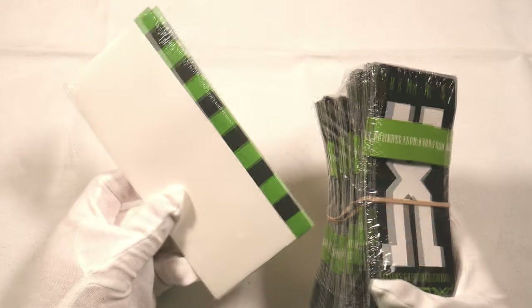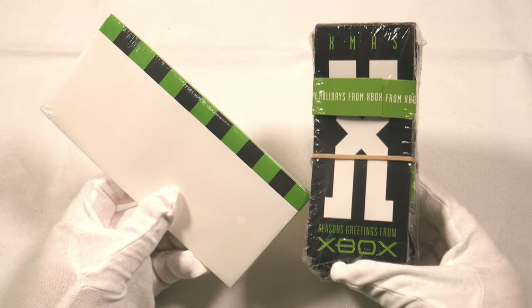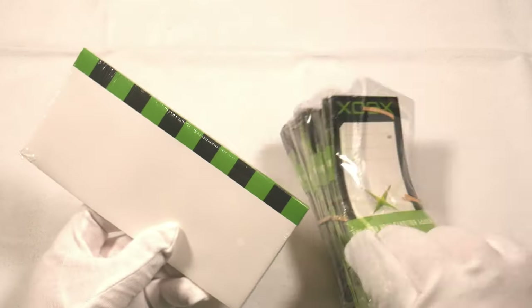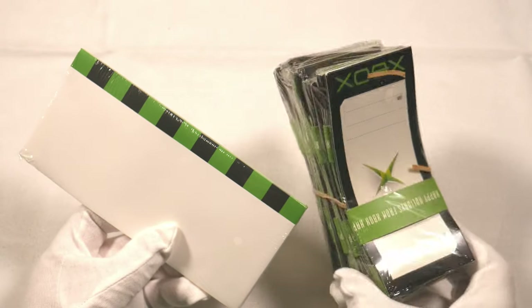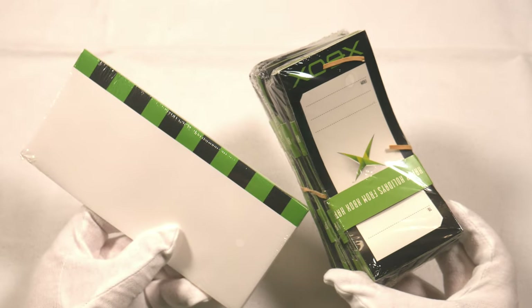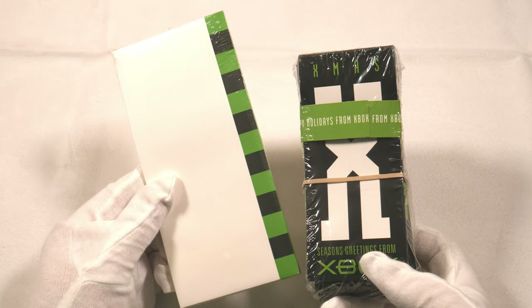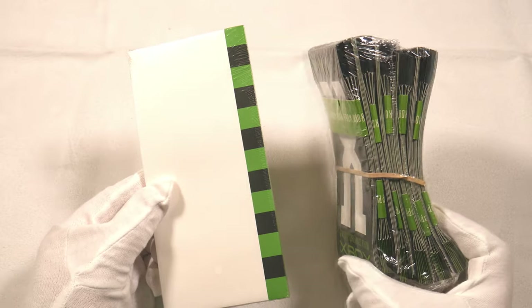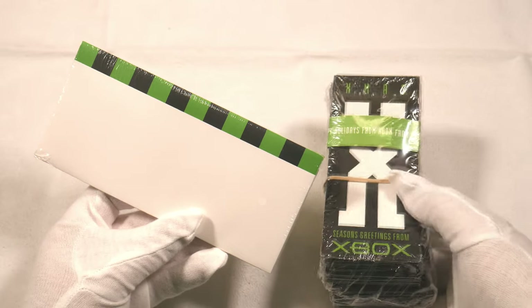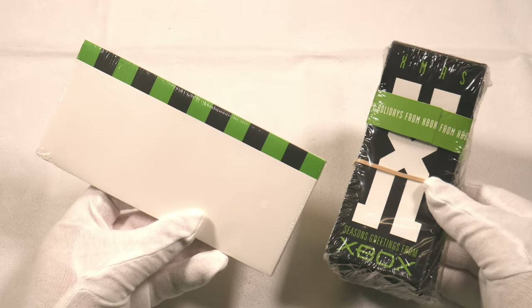Here's a collectible I'm sure you haven't seen before: Xbox Christmas cards — 'Happy Holidays from Xbox' and 'Season's Greetings.' There's a big stack on the right still in shrink wrap; the original rubber band has decayed since it's 20 years old. On the left are the envelopes that came with them — unfortunately I only have a small number of envelopes and way more cards. Nice color scheme, and I wonder whether these were sent to co-workers or to developers.